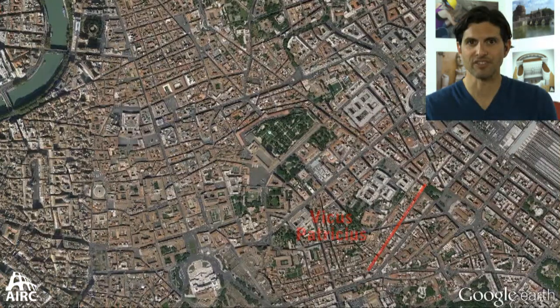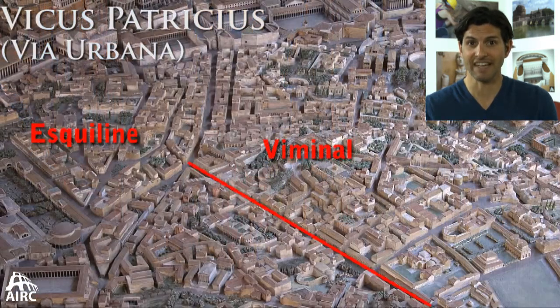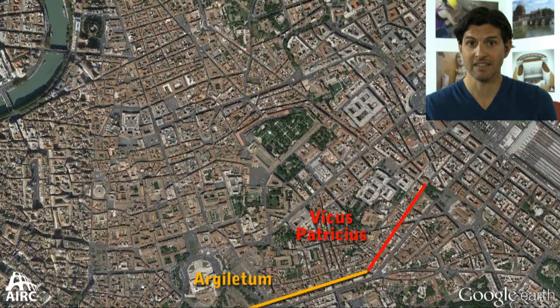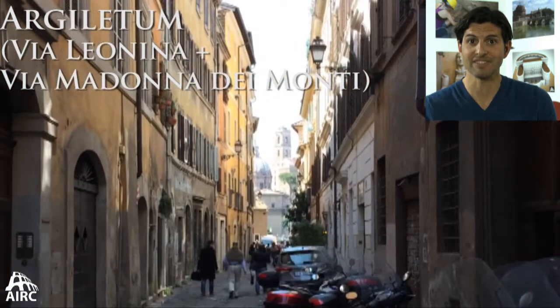One of the ancient road systems still in use today is the Vicus Patricius, today renamed the Via Urbana. This is the dividing line between the Viminal Hill and the Esquiline Hill, and it feeds into the Argolidum Street, which in the imperial period was monumentalized in the form of the Forum Transitorium. It still leads into the Forum today.